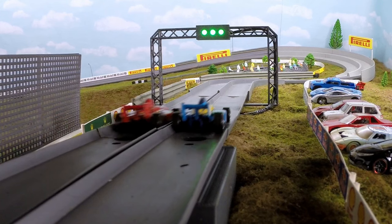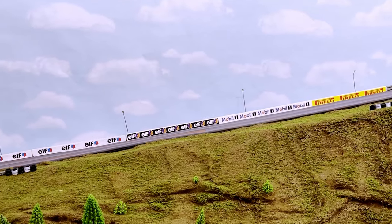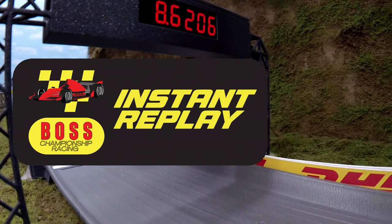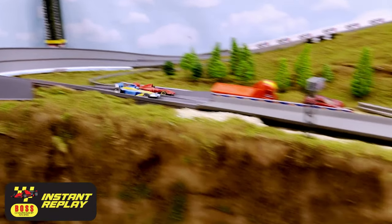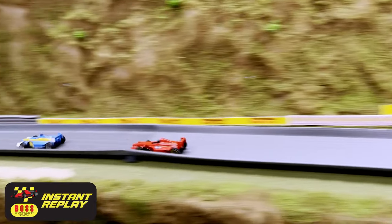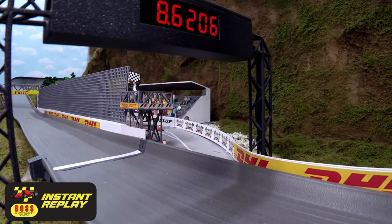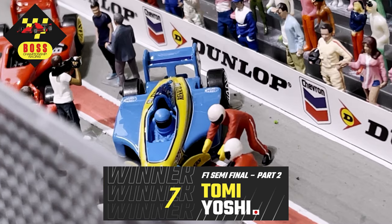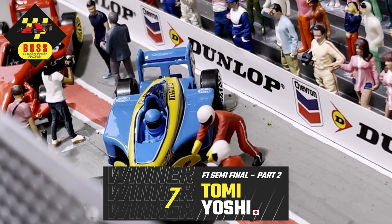Here we go for race number two of the tiebreaker. And they're off — neck and neck into the corner. And Tomi Yoshi putting the move on Numskull, and will come out on top, taking the tiebreaker after only two races. Here's the replay — Tomi Yoshi with a clean pass on Numskull, Numskull unable to respond. And after all of that, Tomi Yoshi is your semifinal part two winner.